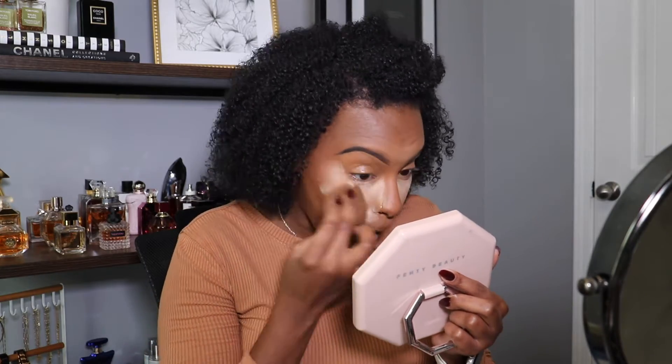You guys already know I don't contour or bronze my nose — this is literally what I do, what you see is what I do. Now I'm gonna go ahead and bake. Like I said, I set my face before, and now I'm actually baking — putting that powder everywhere I put my concealer. This is gonna elongate my makeup, make it wear really well, and overall make my face look really flawless.